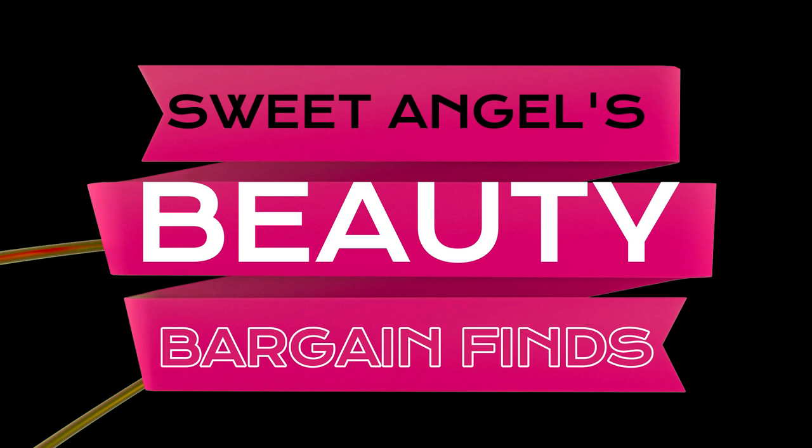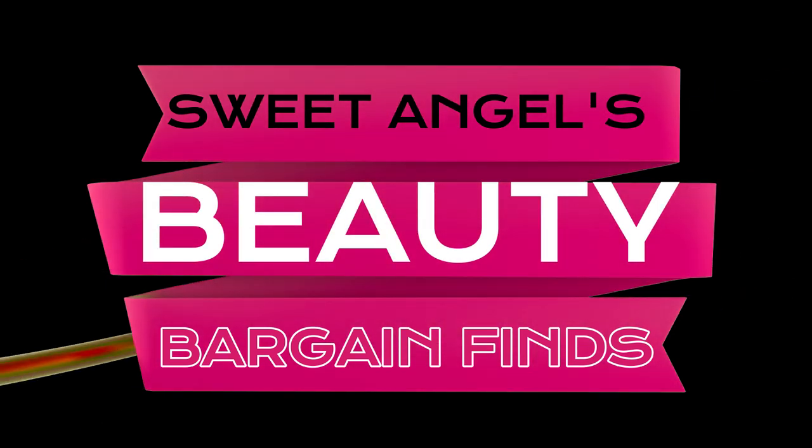Sweet angel here to share with you the things I love from Amazon. Let's get right into it.